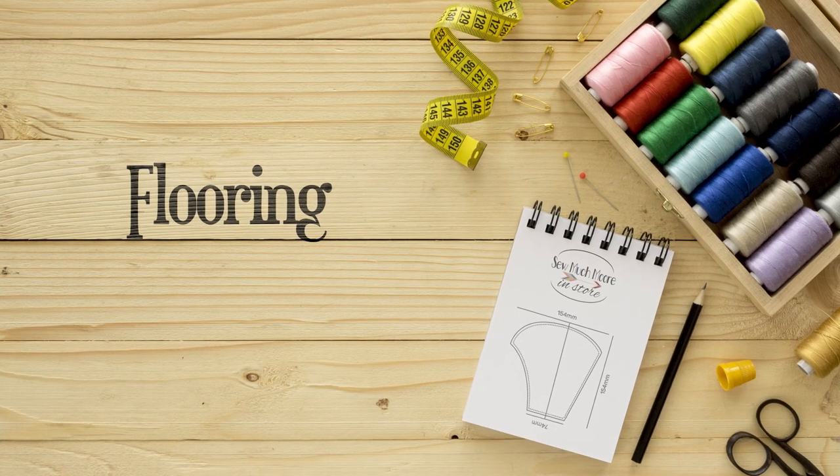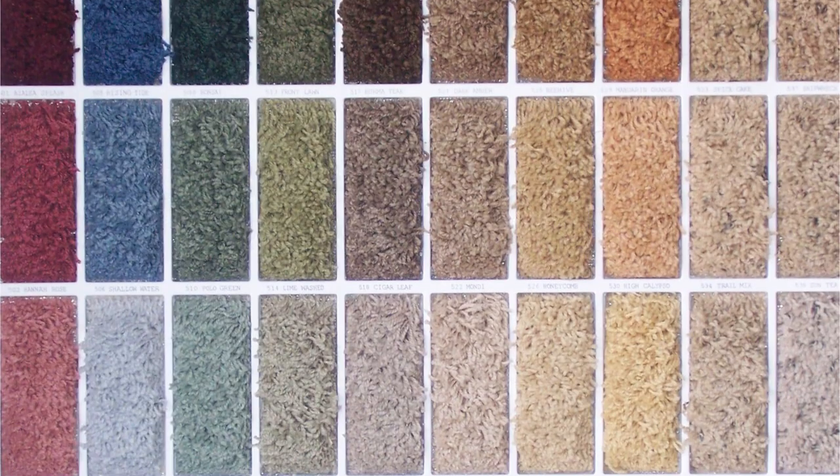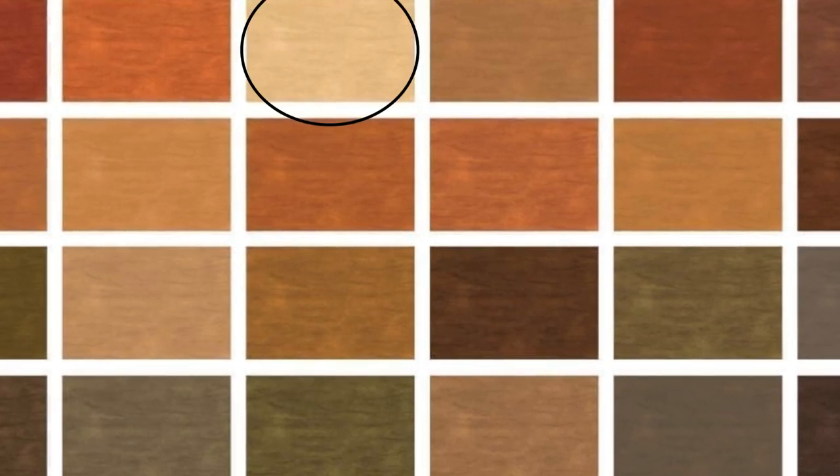There are tons of choices for flooring, but when a space is in need of additional light, it's best to choose light wood or lighter colored carpet to brighten up the room. If changing out the carpet or flooring is not in your immediate budget, consider adding a large white or cream colored area rug.